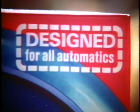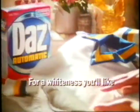Of course, with my dynamic duo, the whiteness won't last long. But at least with Dazz Automatic, I can get the whiteness I like. Dazz Automatic is designed for all automatics. Try it, then do your own window test. You'll notice a different whiteness you'll like.